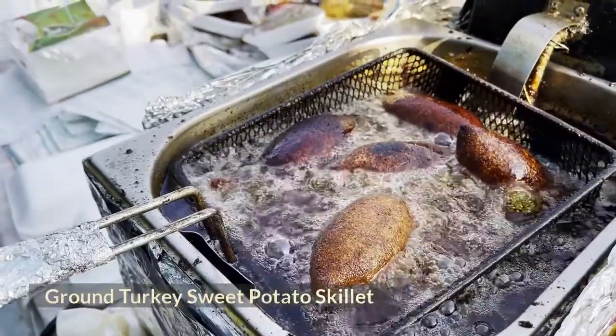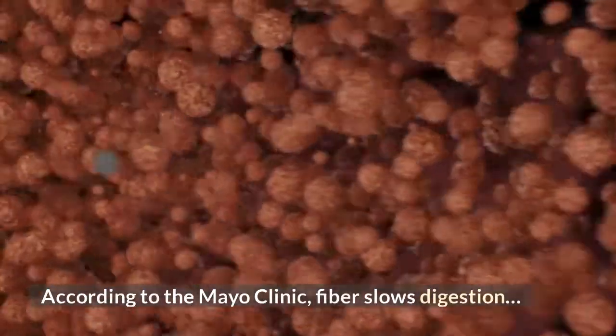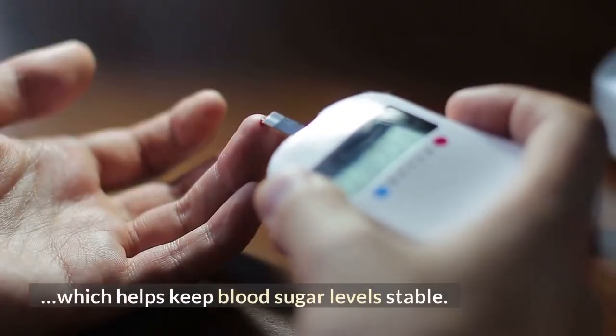Ground Turkey Sweet Potato Skillet: According to the Mayo Clinic, fiber slows digestion, which helps keep blood sugar levels stable.